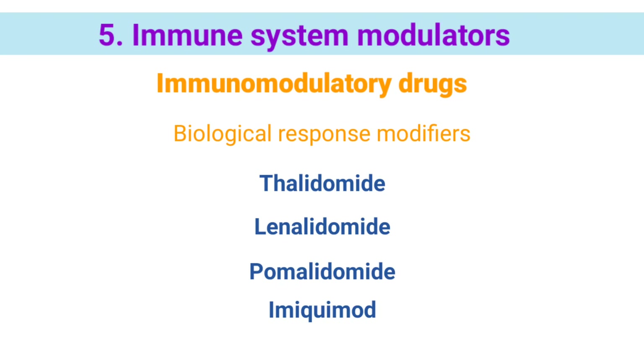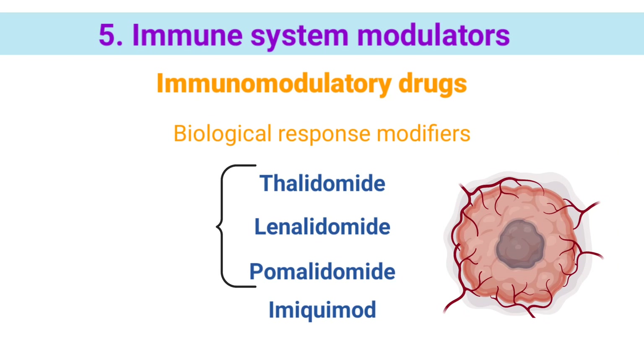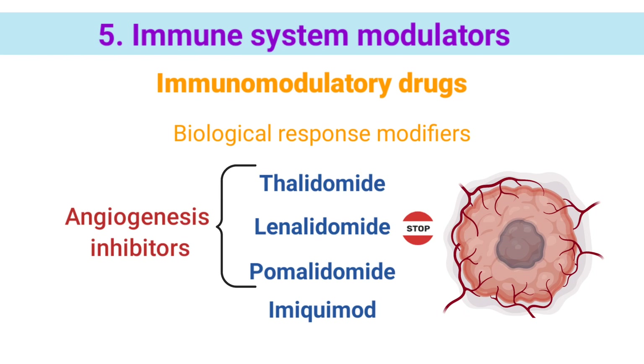Thalidomide, lenalidomide, and pomalidomide cause cells to release IL-2. They also stop tumors from forming new blood vessels. Tumors need to form new blood vessels to grow beyond a certain size. These three drugs may also be called angiogenesis inhibitors.